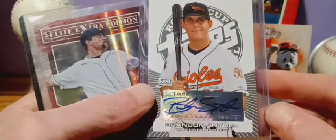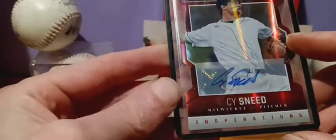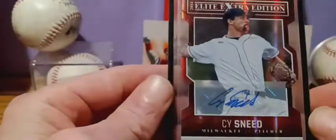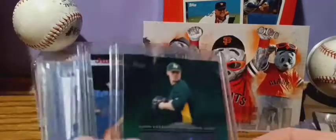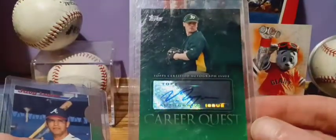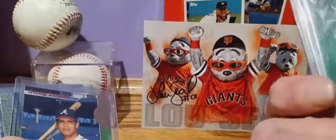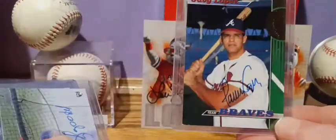Got a Brandon Snyder — this is from 2005. Size Sneed, Inspirations — little die cut one from 2014. Vin Mazaro from 2009. Javi Lopez — this one is also from 1993.